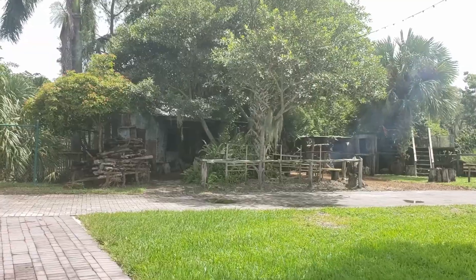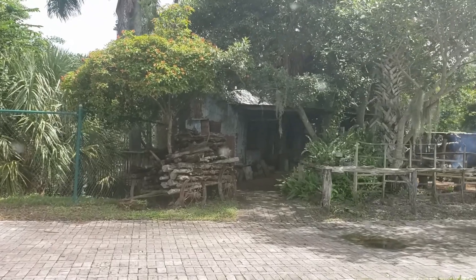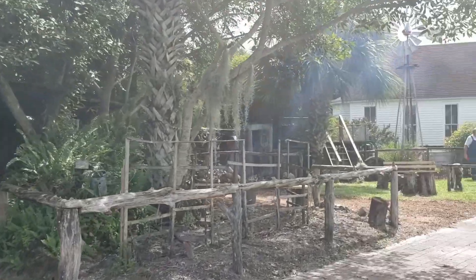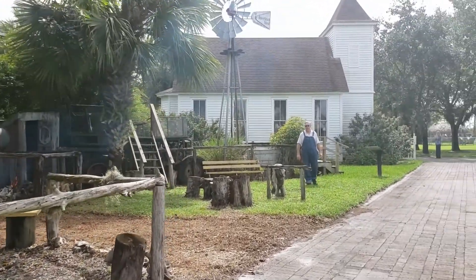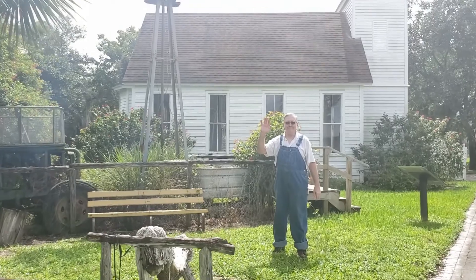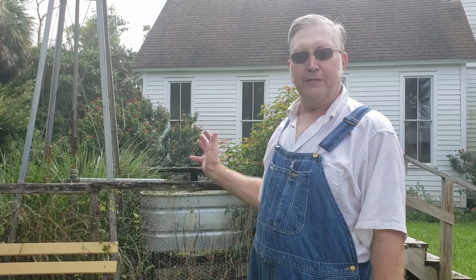Welcome to the JW Corbett Shack. This is a line shack that was built back in the 1930s and we have it here at the fairgrounds for your viewing. I'm going to demonstrate and explain what all these pieces of equipment are.